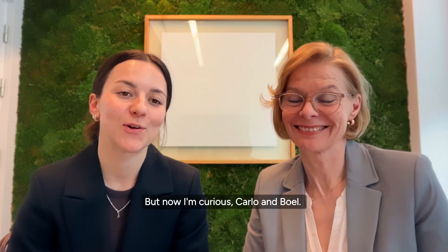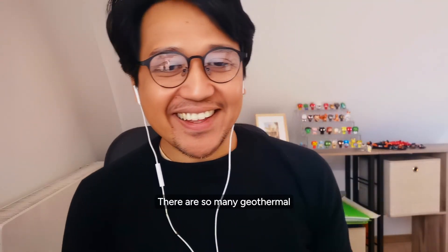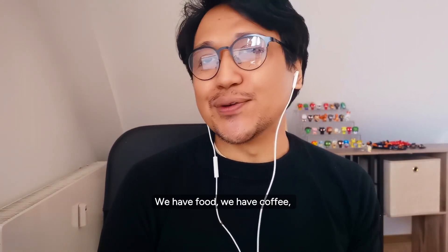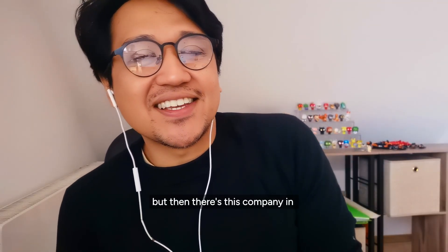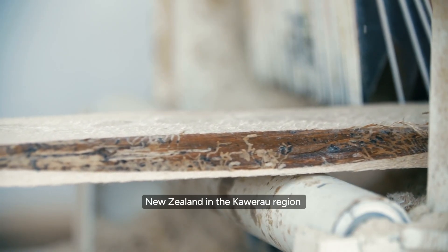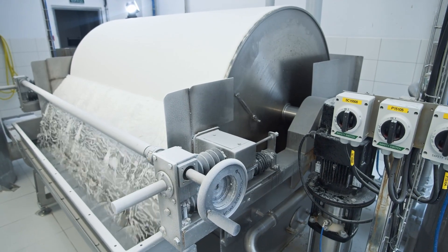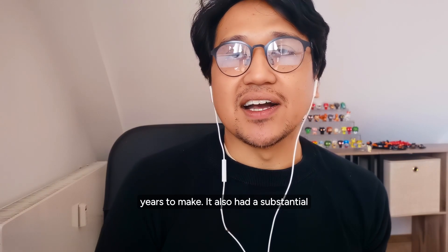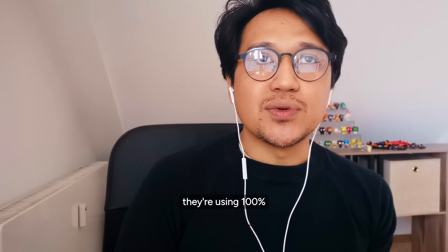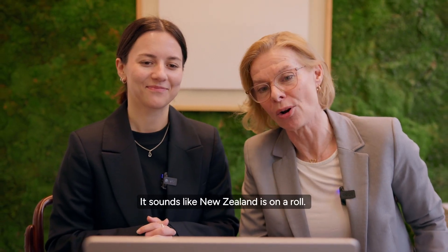Now I'm curious — do you check whether your toilet paper is 100% geothermal? There are so many geothermal products nowadays — we have food, coffee. But toilet paper is really quite out there. There's a company in New Zealand in the Kawerau region called Essity, a paper manufacturing facility. They're now using geothermal to produce tissue and toilet paper. This project took a few years to make and had a substantial investment, but now they're using 100% geothermal steam for their drying facility in Kawerau. It sounds like New Zealand is on a roll.